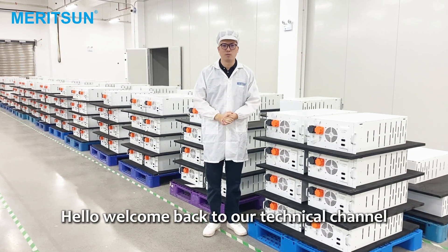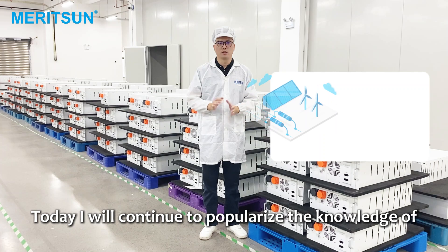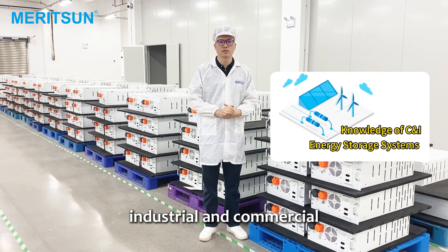Hello, welcome back to our technical channel. I am your energy partner, Carson. Today I will continue to popularize the knowledge of industrial and commercial energy storage.